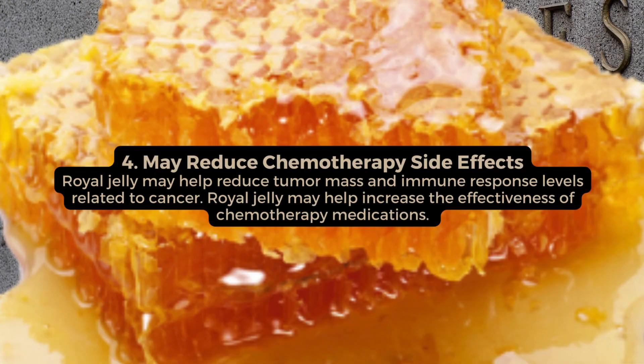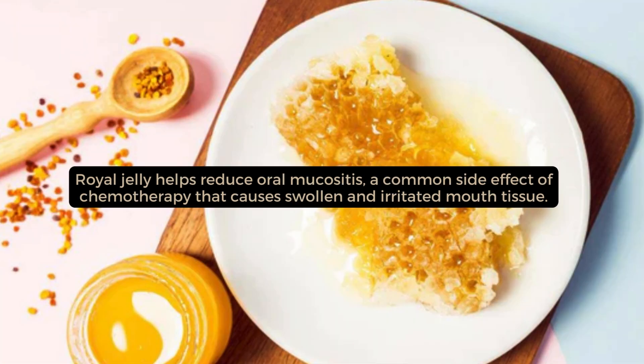May reduce chemotherapy side effects. Royal jelly may help reduce tumour mass and immune response levels related to cancer. Royal jelly may help increase the effectiveness of chemotherapy medications. Royal jelly helps reduce oral mucositis, a common side effect of chemotherapy that causes swollen and irritated mouth tissue.